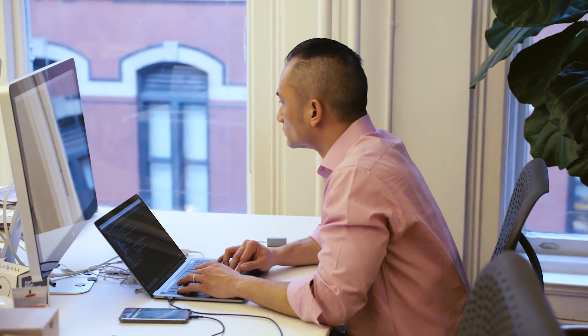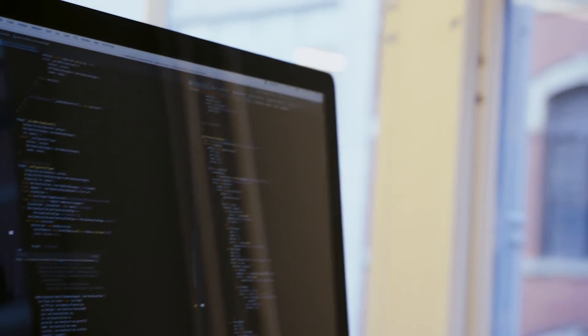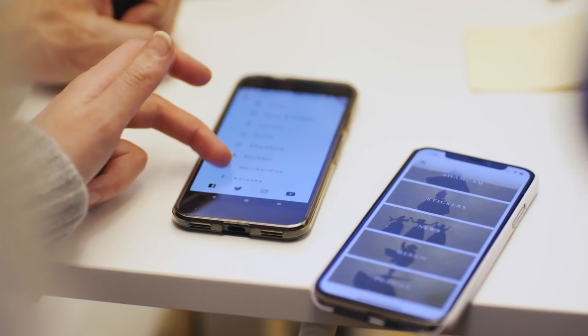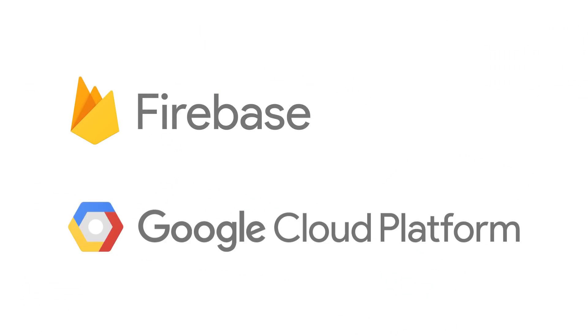Flutter's hot reload gives us an ability to build more features in less time. It allowed me to make changes really fast and iterate through UI without having to stop and restart the app. Coming from an iOS and Android background, it's something I've been waiting for for a long time. The Flutter developer community is very active, and drop-in packages helped us maximize productivity. It helped us integrate elements like Firebase and Cloud.